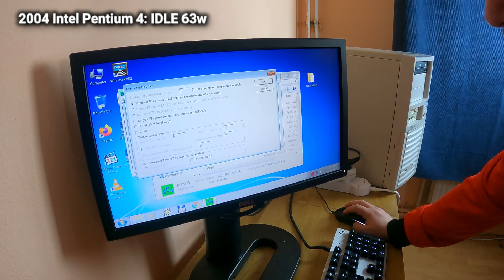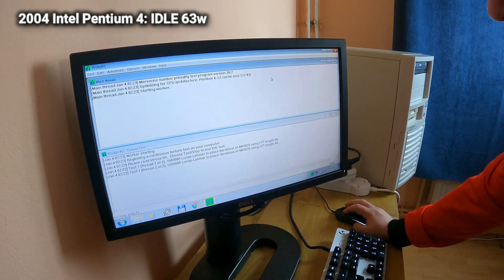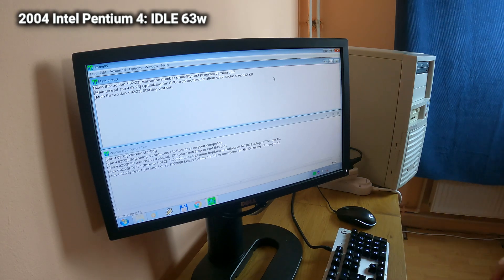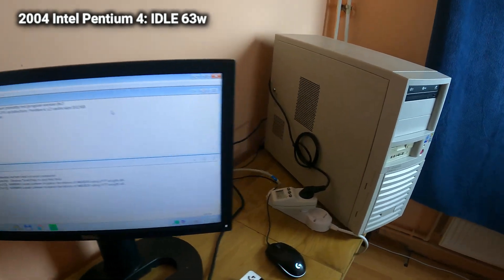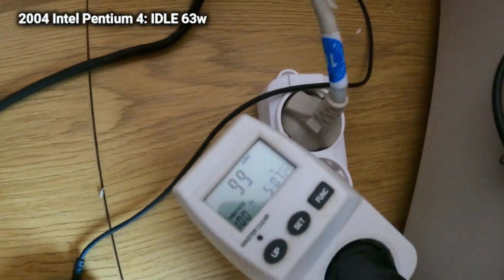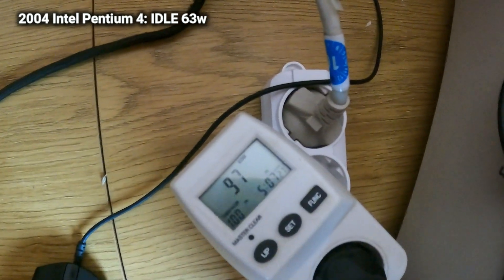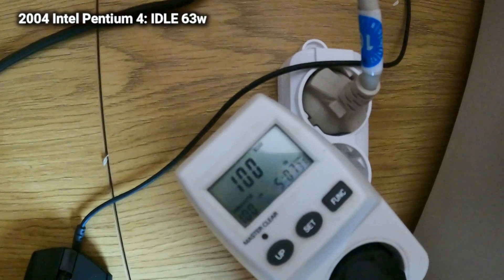Prime 95 starts up and in a few seconds we are going to have the precise reading from the special power socket. And what do you know — almost 100 watts! 100 watts for a computer that is almost 20 years old is pretty impressive.